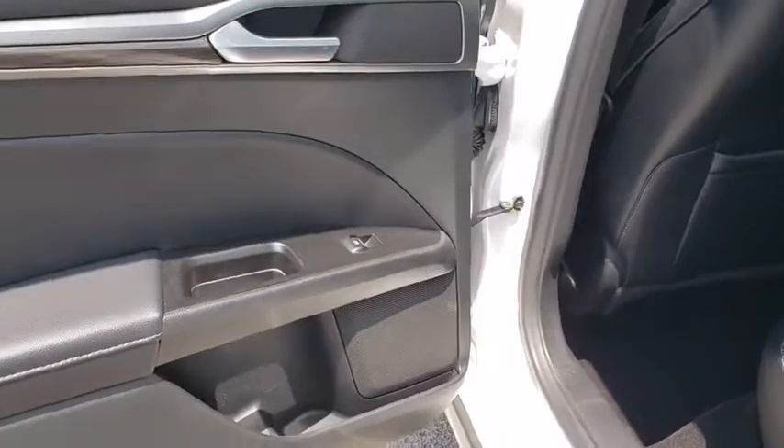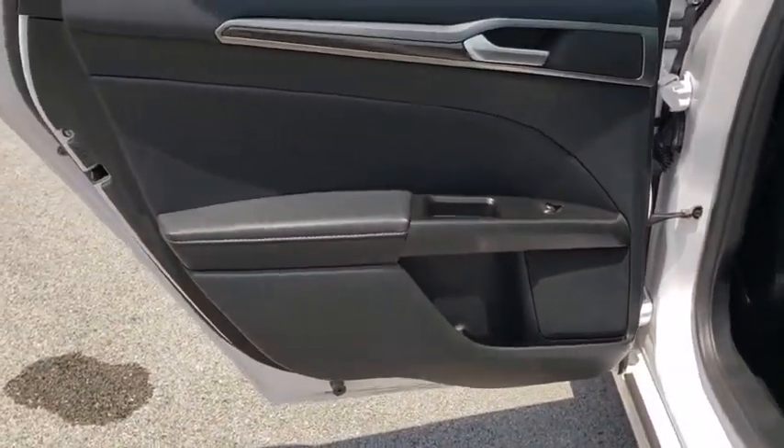Cruise control, keyless start, aluminum wheels, floor mats, rear defrost, AM FM stereo radio, front-wheel drive, CD player.